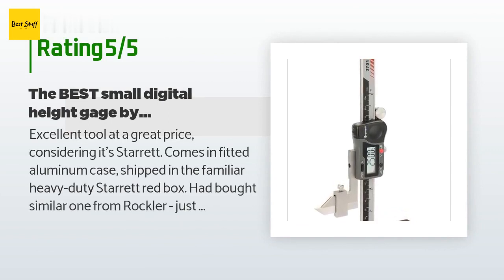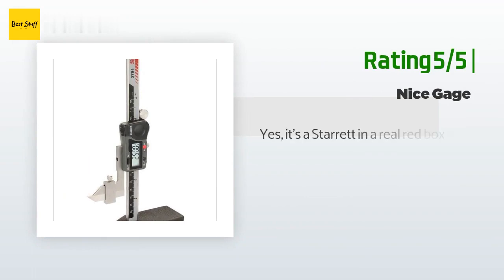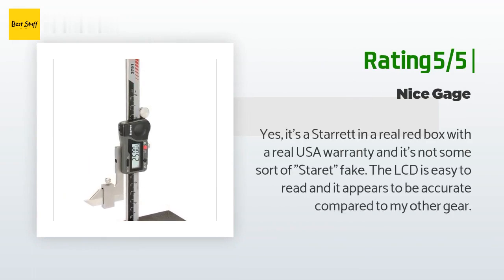There are 17 customer reviews with an average rating of 4.3 stars. A happy customer said: "Excellent tool at a great price considering it's Starrett — comes in a fitted aluminum case, shipped in the familiar heavy-duty Starrett red box. Bought a similar one from Rockler — just junk by comparison. Very happy with my purchase. Saved about $40 ordering from Amazon." Another happy customer said: "Yes, it's a Starrett in a real red box with a real USA warranty — the LCD is easy to read and appears accurate compared to my other gear."